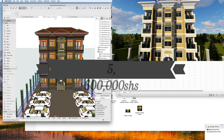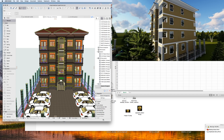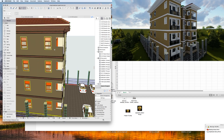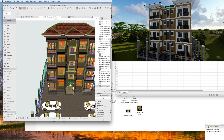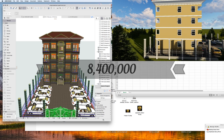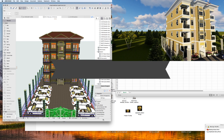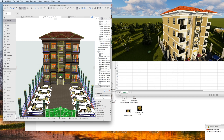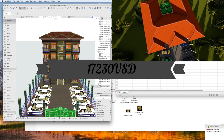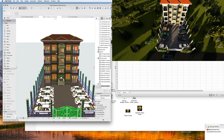Out of eight units the developer will be earning 5.6 million shillings, equivalent to 1,435 US dollars monthly. Annually, charging 700,000 per unit, the developer earns 8.4 million shillings per unit, equivalent to 2,153 US dollars. Annually from all eight units that is 67.2 million shillings, equivalent to 17,230 US dollars.